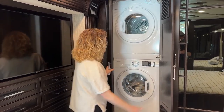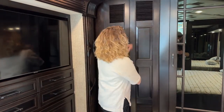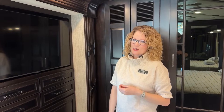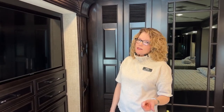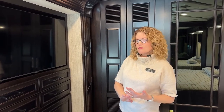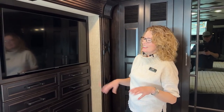People love having the washer and dryer even when they thought they wouldn't need them. When you go to a laundromat, you never know who used it before you or what they washed in there. So you're going to keep your clothes confidently safe from whatever is in those machines.